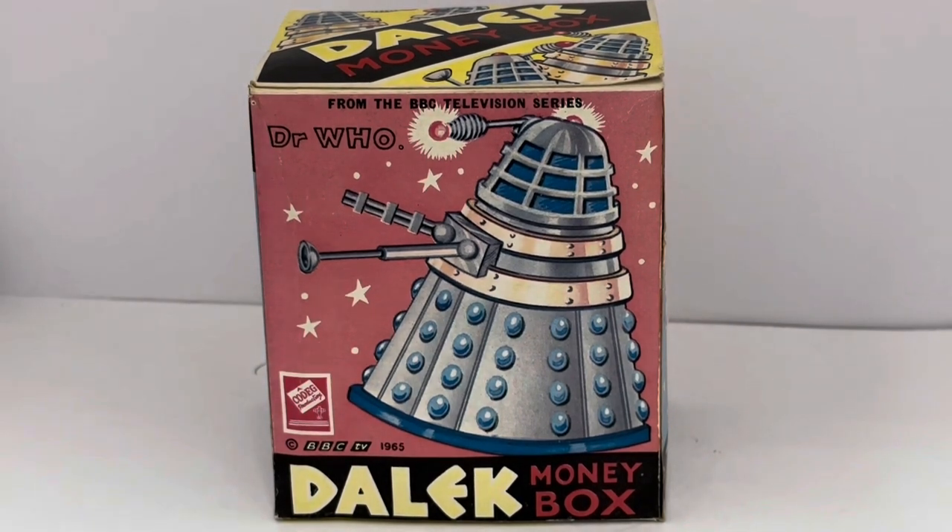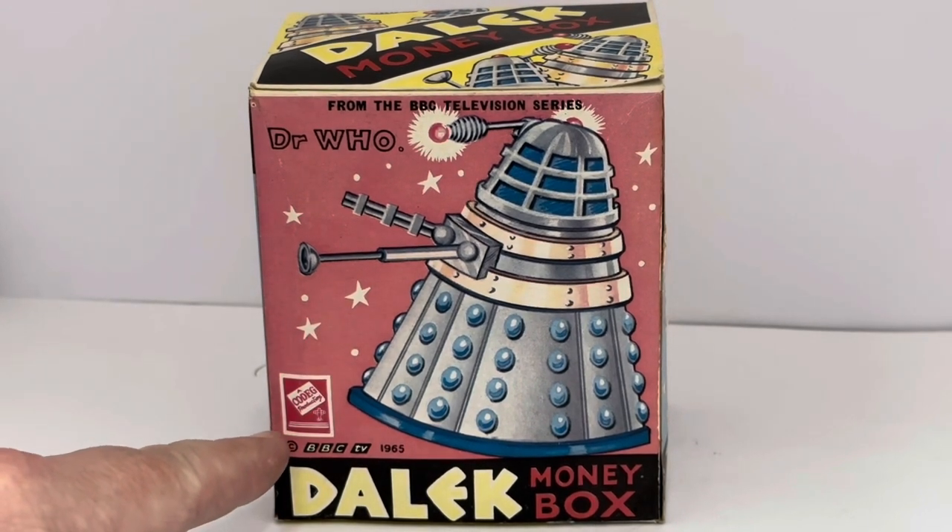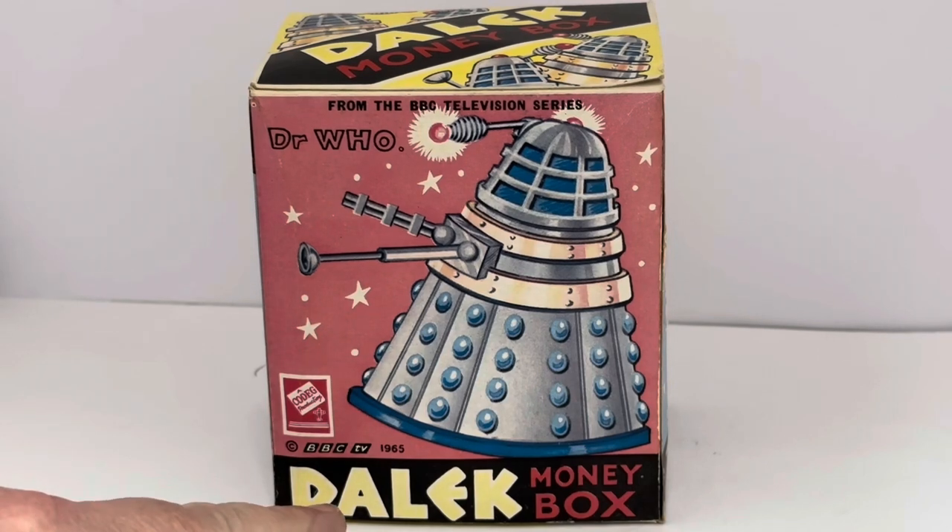So we've got the front of the box here, and it says 'from the BBC television series, Doctor Who.' Down here you've got the CODEG logo, and it says BBC TV 1965 Dalek money box.